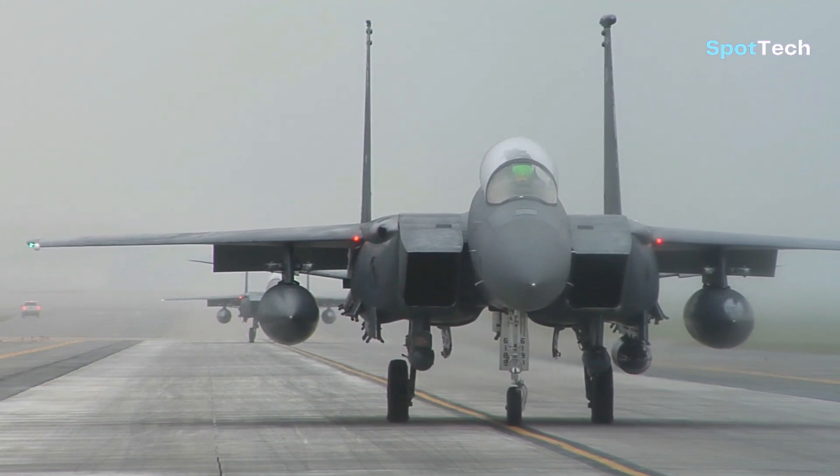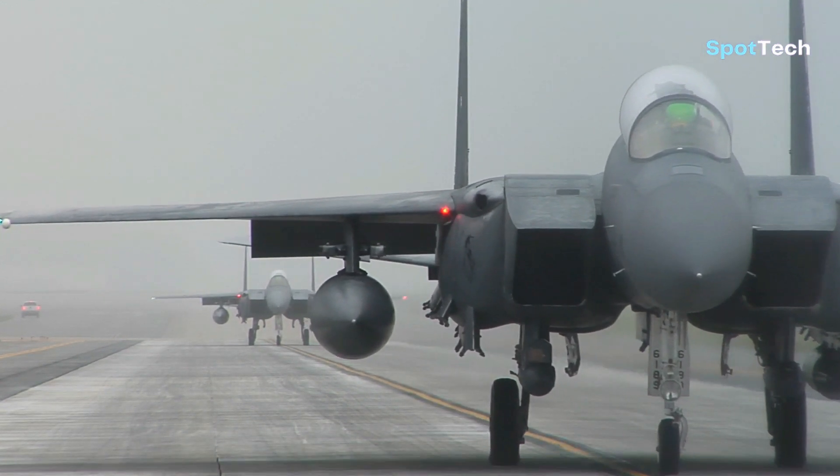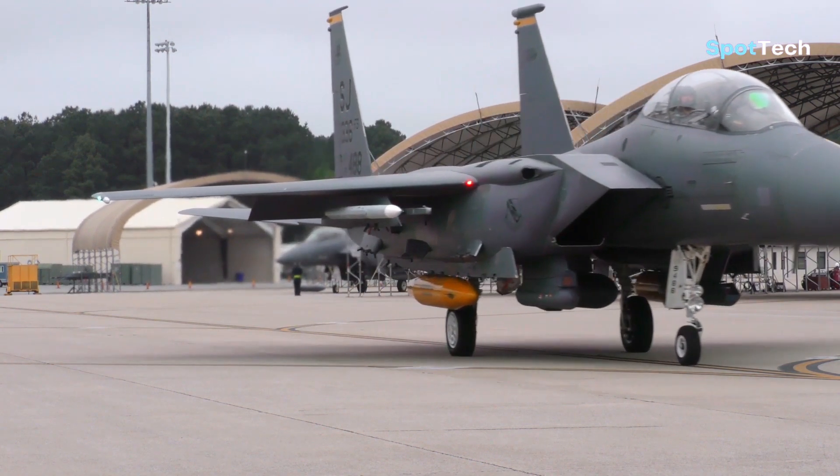Even though the F-15 is not completely stealthy like the F-35 or F-22, Boeing is confident that its newest F-15 can compete on the battlefield and can be exported abroad.